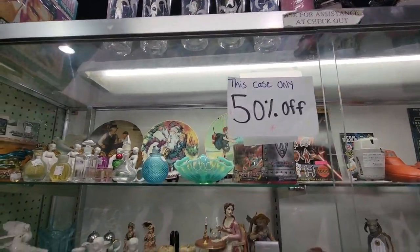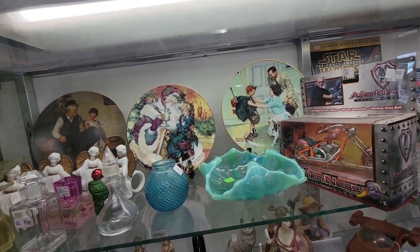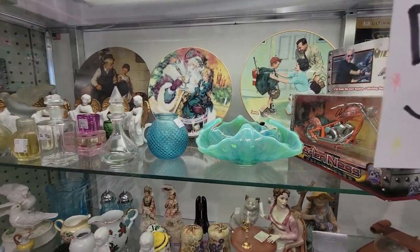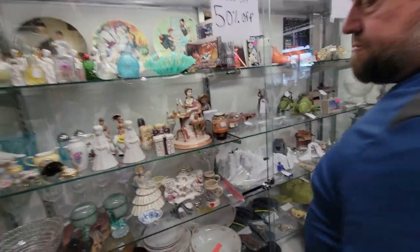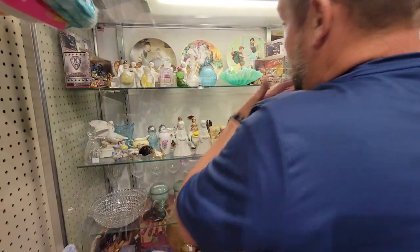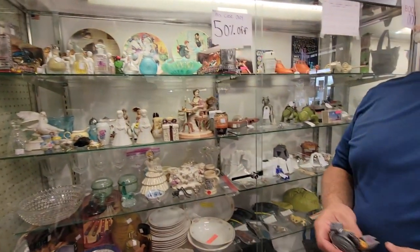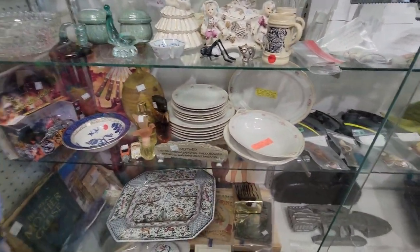This case is 50% off. I'm trying to use you to see. Mark will have to tell me how much this is. Can you see how much that bowl is? It's 50% off but I can't — I'm not tall enough. Oh, $50? This will be $25 at 50% off. That doesn't seem too bad.